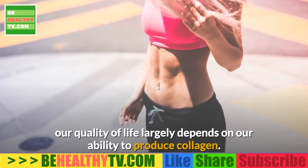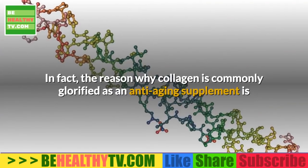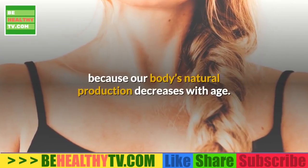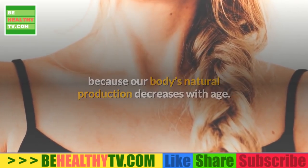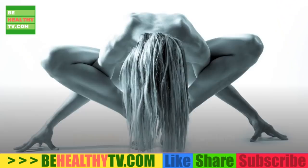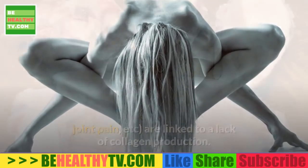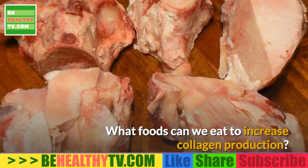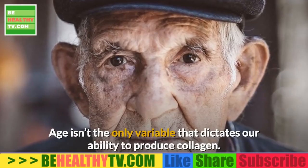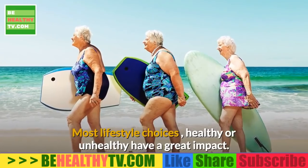Our quality of life largely depends on our ability to produce collagen. The reason collagen is glorified as an anti-aging supplement is because our body's natural production decreases with age. In turn, the hallmark signs of aging — wrinkles, hair loss, joint pain — are linked to a lack of collagen production.